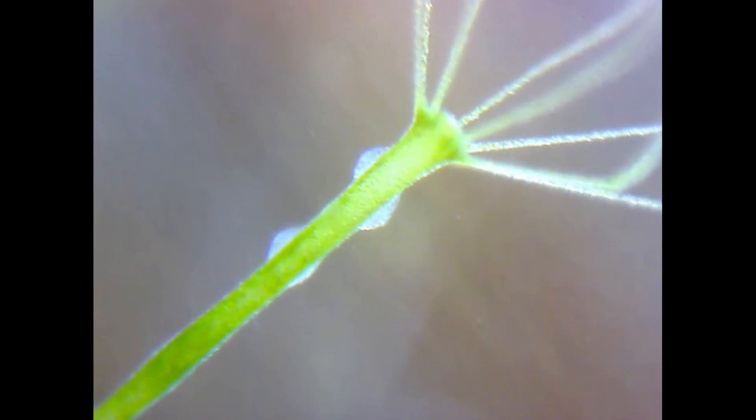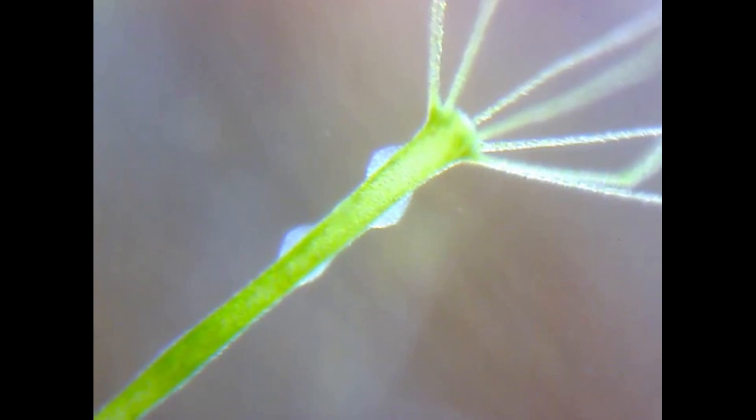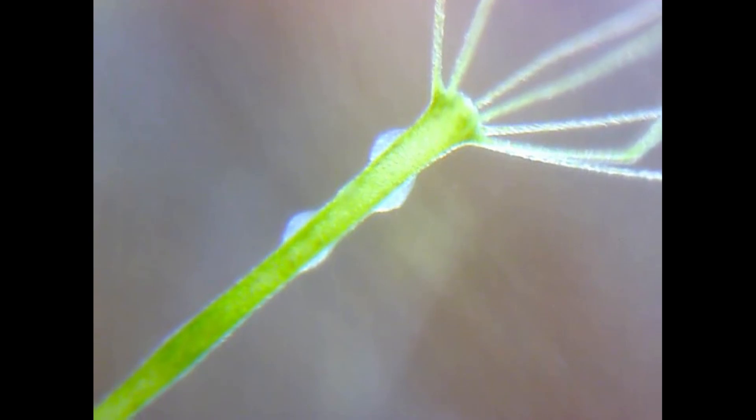Also, notice these translucent structures on the upper body of the hydra — these are reproductive organs. Last week we saw these animals reproducing asexually by budding, but this one is getting ready to reproduce sexually. These jelly-like bumps will develop into testes and ovaries, which will release sperm and eggs into the water, where fertilisation will take place and the result will be a new hydra with the combined genes of its two parents — unlike the budded offspring, which are just clones of the individual parent.